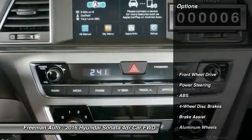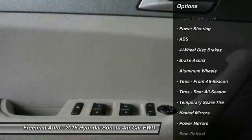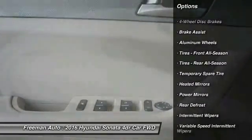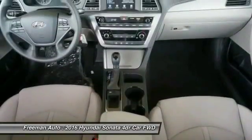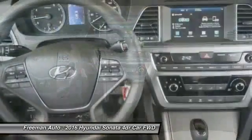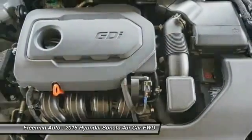Here are some of this vehicle's great options: anti-lock braking system, traction control, steering wheel audio controls, stability control, backup camera, keyless entry, Bluetooth, driver airbag, power steering, and adjustable steering wheel. This beauty is sure to make you the talk of the neighborhood.